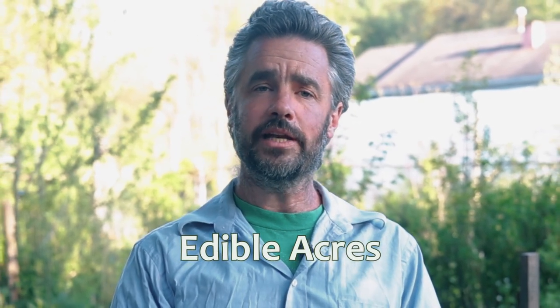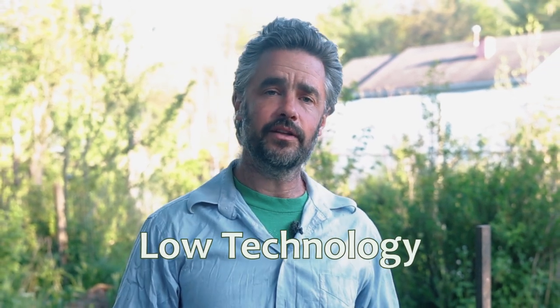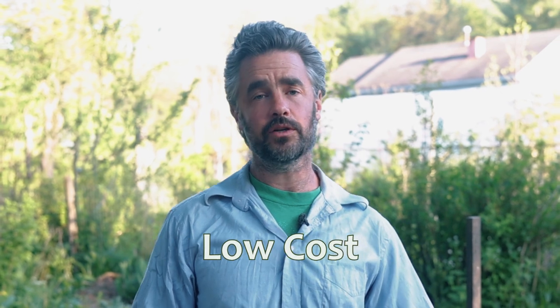My name is Sean Dombrowski and I have been developing the Edible Acres project for almost 20 years now. This is a perennial plant permaculture nursery that has focused on almost entirely hand tools, very low technology, very low complexity, and very low cost.